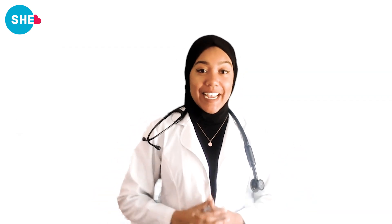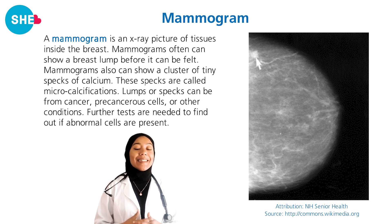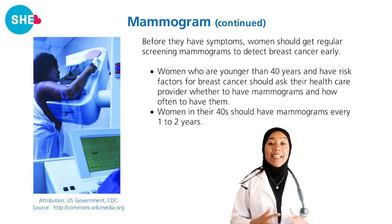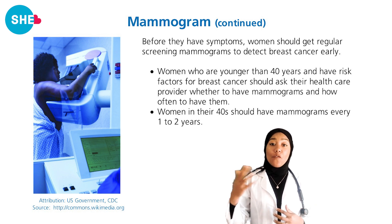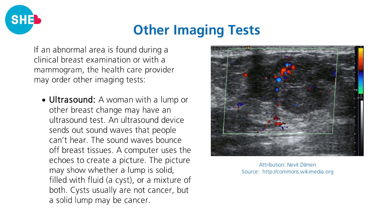Moving on to mammograms — most of you have probably had one, but let's review what it can reveal and when you should get them. A mammogram is an x-ray of the tissue inside the breast. Mammograms can often show a lump before it can be felt. They can also show specks of calcium called microcalcifications, which require further tests for diagnosis. Women younger than 40 who are at risk should check with their healthcare provider to determine how often to have a mammogram. Women over 40 should have one every year, preferably.